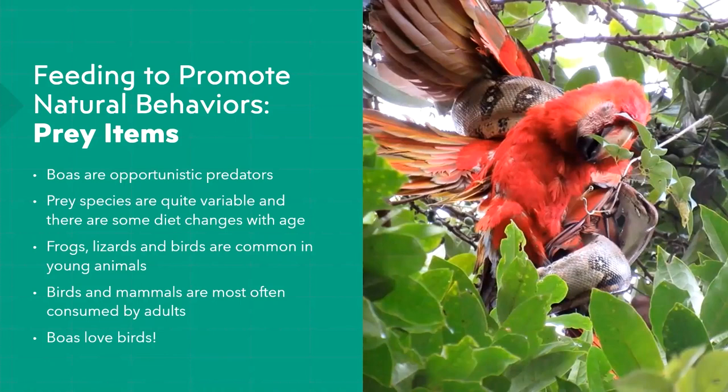Even in large constrictors the pressure applied is pretty particular — they use it to quickly cause prey to become unconscious and then pass away. Large snakes going after large or difficult prey like macaws need to be very strong, since snake scales protect their skin but it's not heavy-duty protection like in other reptiles. They're very susceptible to bites, scratches, and lacerations, so they take a lot of risk in catching large prey items.